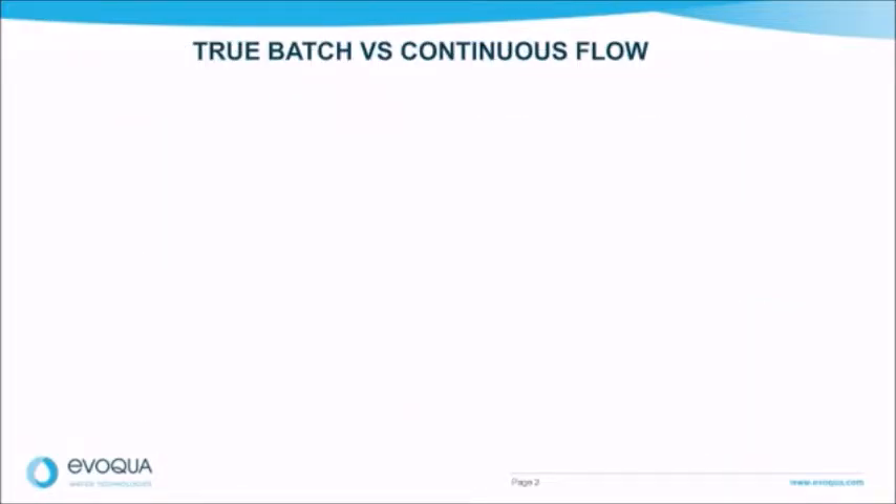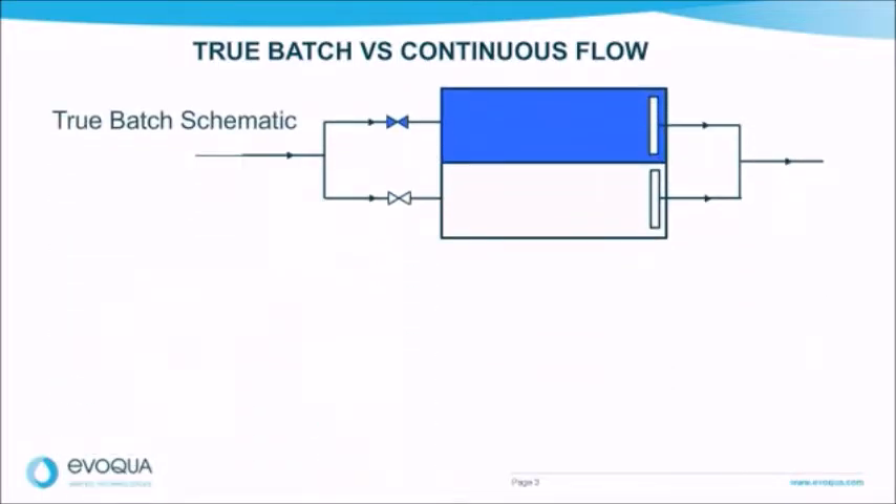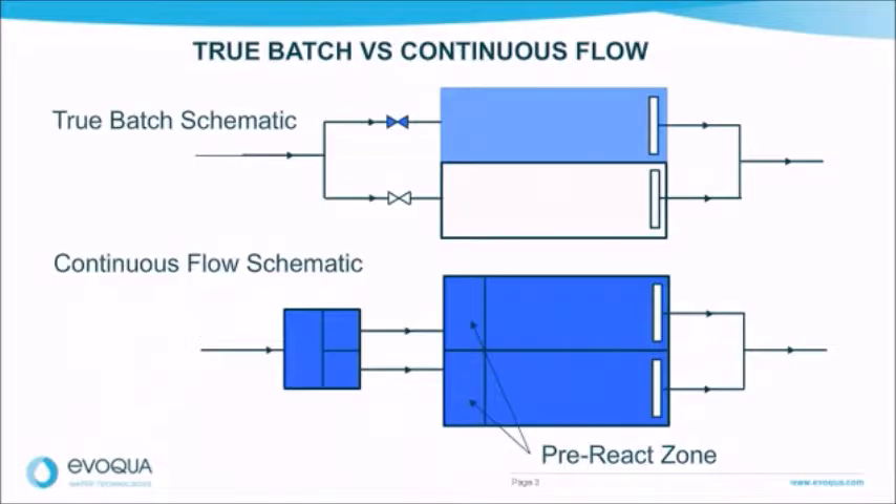There are two types of SBR design philosophies: true batch and continuous flow. Most SBR designs, including the Jet Tech OmniFlow SBR, utilize a true batch design. This means that only one influent valve is open at any time. Continuous flow systems always have flow going in and out of the process tanks. The true batch design minimizes instances of overflows, washouts, poor effluent, and permit violations during extended peak flows versus those continuous flow designs.